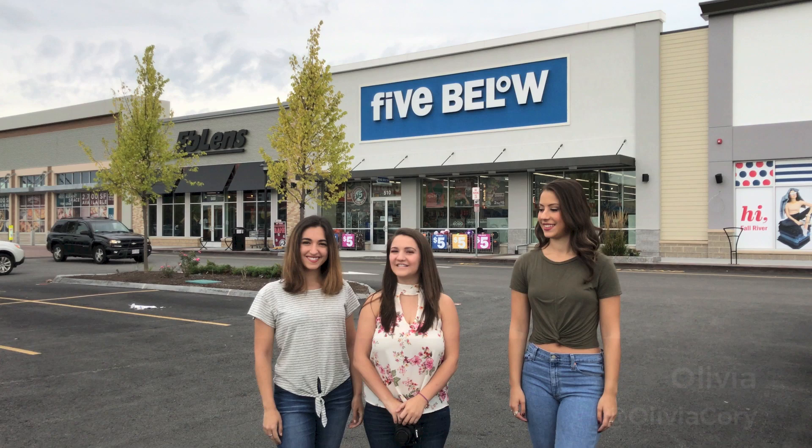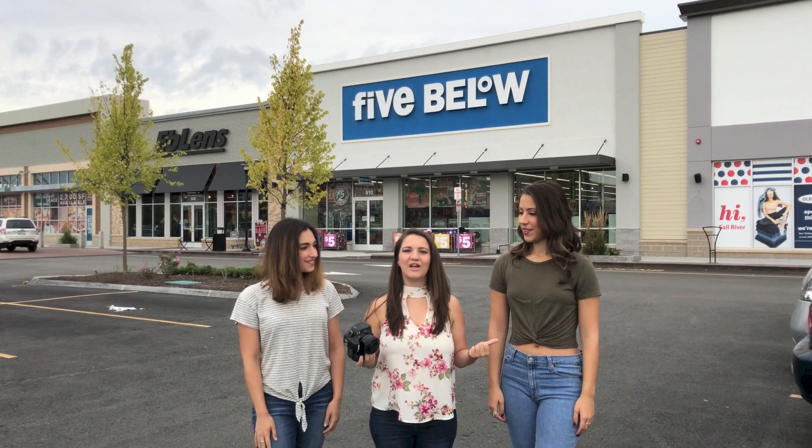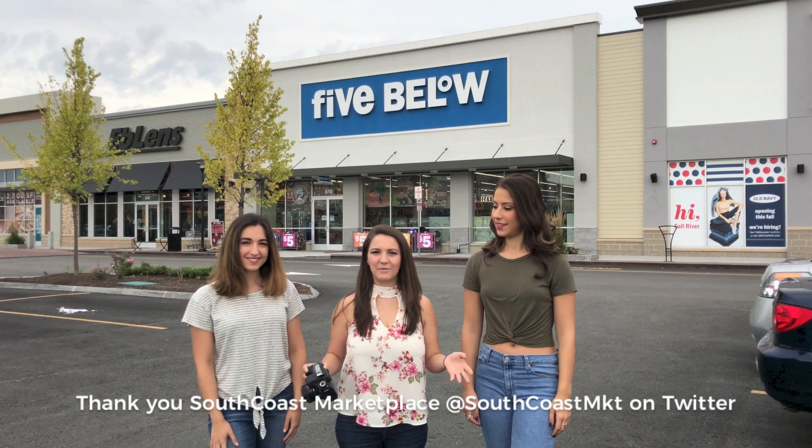Hi everyone, I'm Kelsey Garcia of KGarcia Productions. We're here today at South Coast Marketplace with Olivia and Mae Reed, and we are going to go into Five Below. South Coast Marketplace is kind enough to give us a $30 gift card to Five Below.